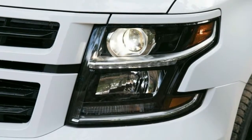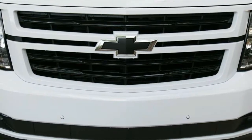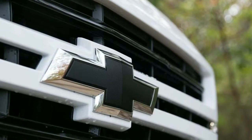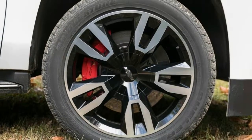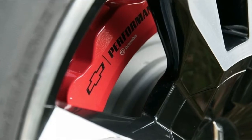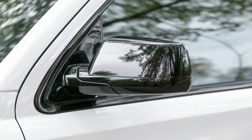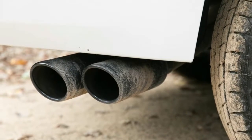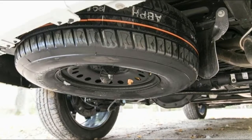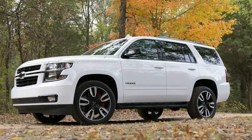All of that starts at $48,745 with rear-wheel drive. Add $3,000 for all-wheel drive. We'd also recommend the Max Trailering Package with a Trailer Brake Controller and quicker rear axle ratio at $580 — $780 with all-wheel drive. The Enhanced Driver Alert Package with low-speed forward automated emergency braking, lane-keeping assist, automatic high beams, and power-adjustable pedals adds $695. A Front Premium Cloth 40-20-40 Split Folding Bench Seat adds $250. The bench seat converts the Tahoe LS into a nine-seat rig for a budget-minded $49,770 with rear-wheel drive.